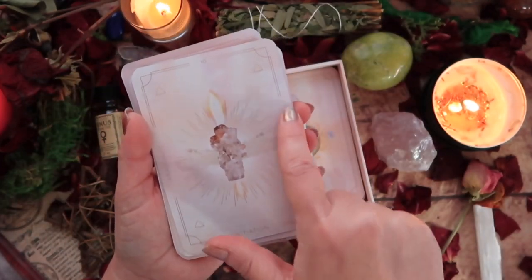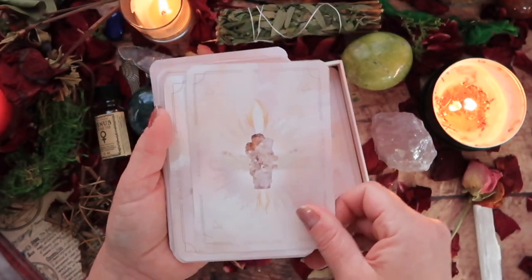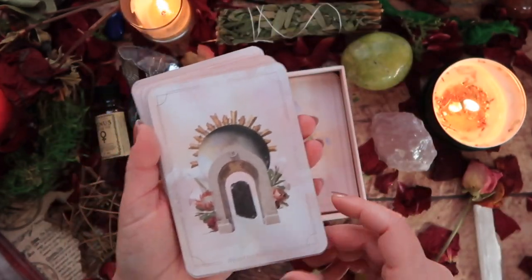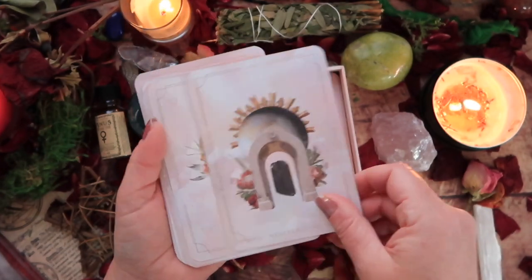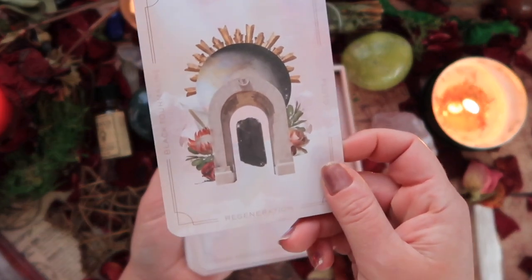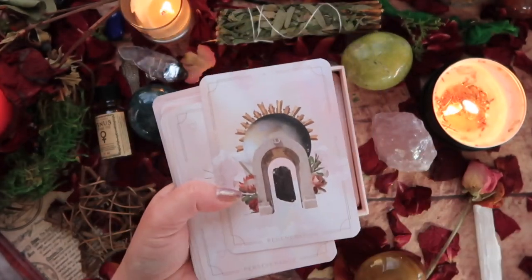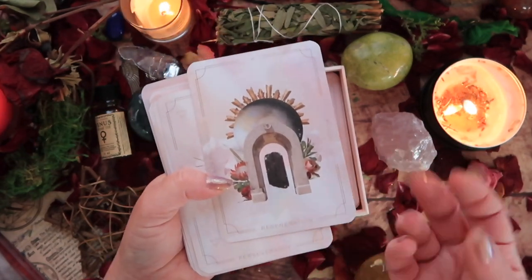We have Initiation here — Fire Element and Aragonite. I find that stone so interesting. Then we have Regeneration — Pluto, Black Tourmaline. I'm super down with that. Anyone who knows me well knows I'm a big fan of tourmaline. I always have it in my sacred space. It is my primary neutralizing stone.